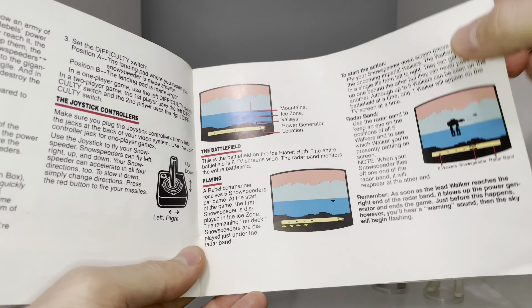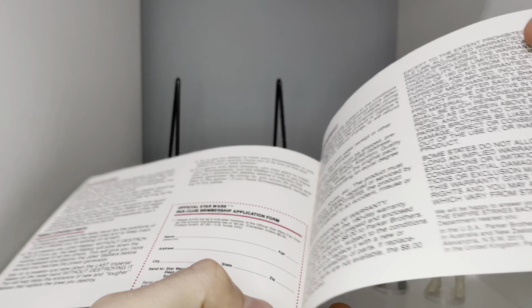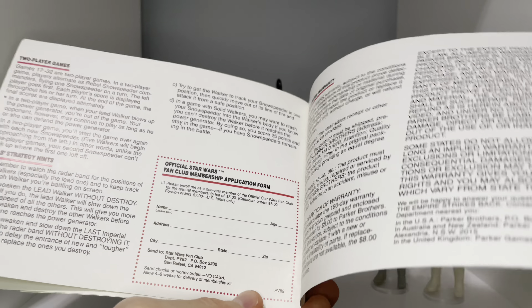Published by Parker Brothers in 1982, did you know that this was the first licensed Star Wars video game ever made? Now that's rad!